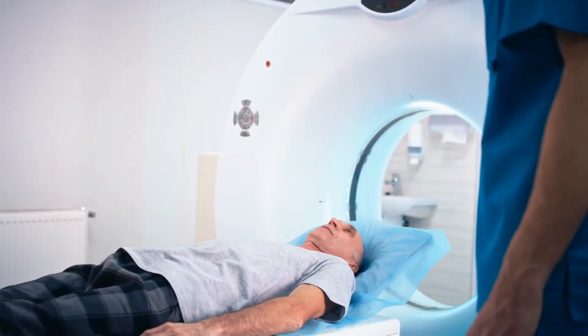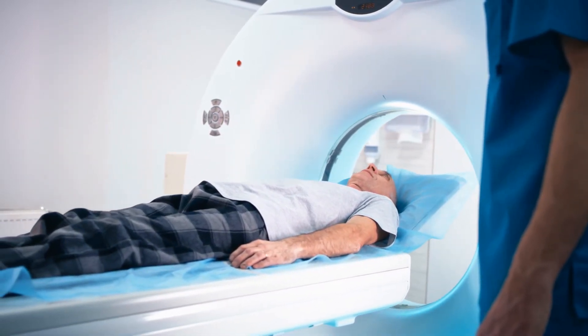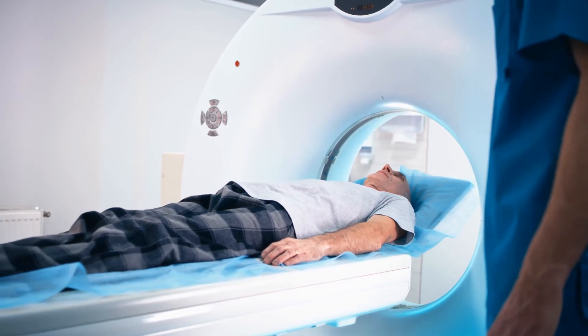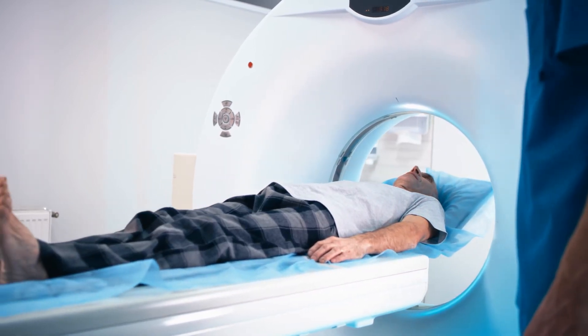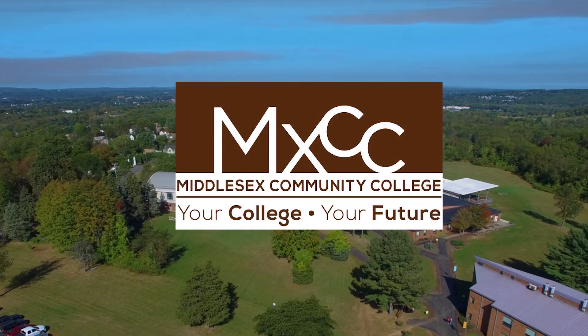At Middlesex, graduates who have passed their registry exam can earn a post-primary certification in magnetic resonance imaging, computed tomography, or mammography. So if you're interested in a career in Radiologic Technology, come check us out here at Middlesex Community College. I look forward to talking to you about the program.